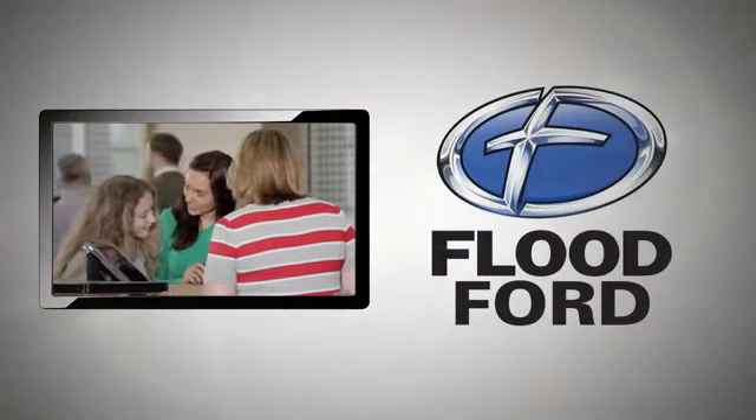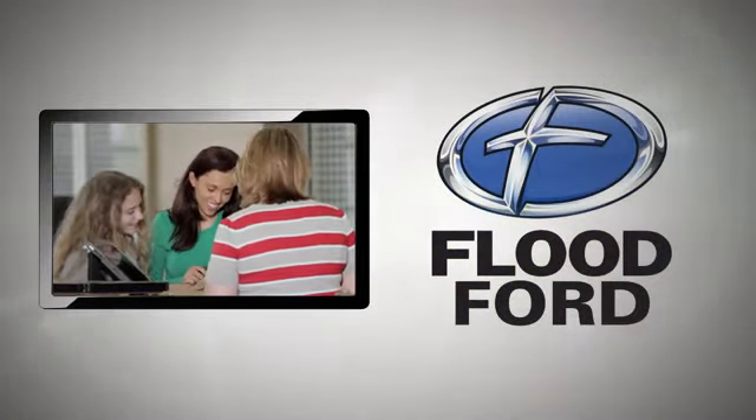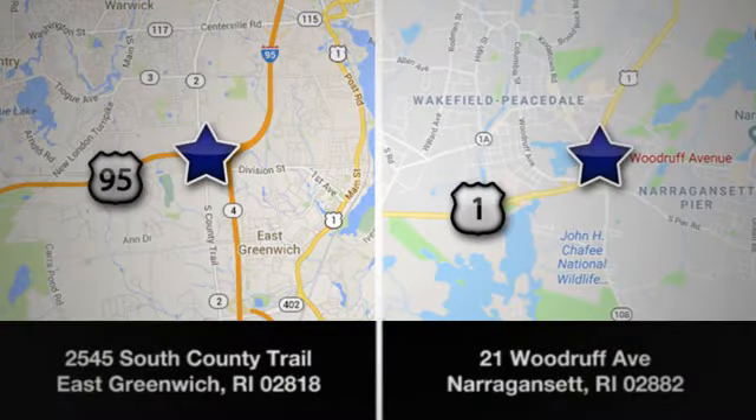Hurry in today for a test drive. Flood Ford — we want to be the best dealer in southern New England. Swing by and see us today at one of our convenient locations.